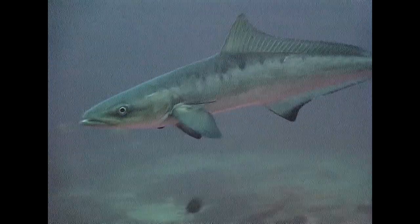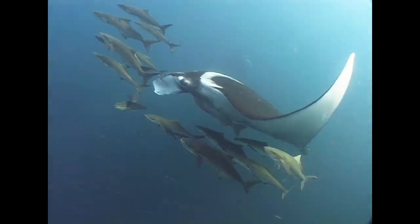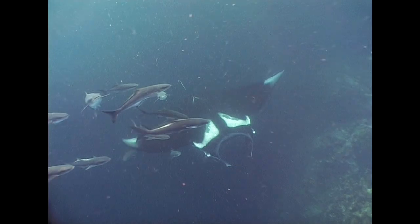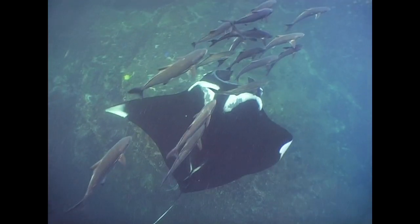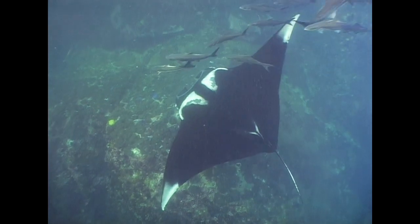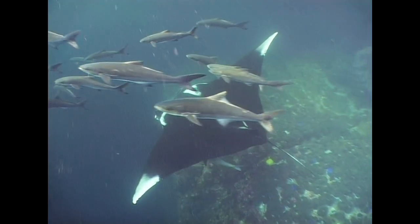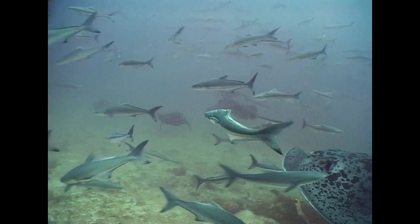Another fish that likes the slipstream of a much larger host is the cobia. The sight of a cobia almost always indicates that something much larger is close by. Cobias feed on the feces of their host, and manta rays and whale sharks are particular favorites.